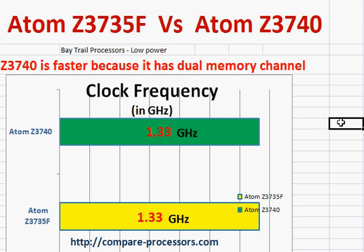Netbooks are smaller devices with higher battery life and easy to carry. These two processors belong to the same category and the same architecture. The major difference is that the Z3740 has a dual memory channel while the Z3735F is single channel.